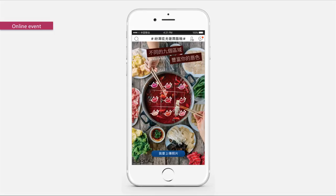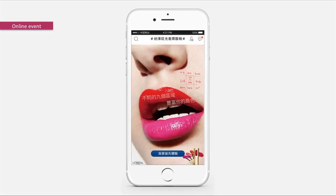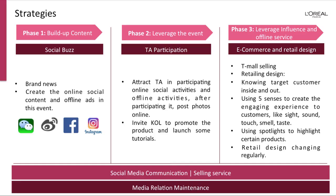In the online event, you can post your photos and share them. You can also experience color online strategies. The strategy includes three phases: Phase 1 is to build up content, Phase 2 is to leverage the event, and Phase 3 is to leverage interest and offline service. Across all three phases, it includes social media communication, selling service, and media relations maintenance.